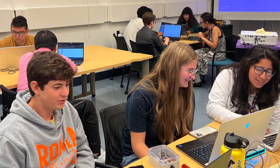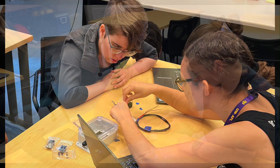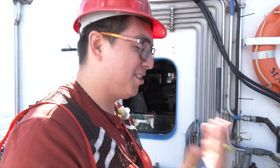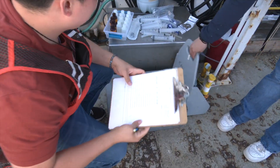While ashore, the interns took part in lab orientation and instruction. Lessons and insights learned in class were then applied to the hands-on tasks required to conduct scientific research at sea. I want to do something in the ocean. I love the water, the sea, and all of that.